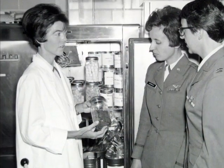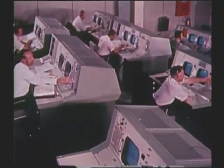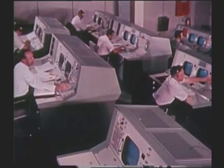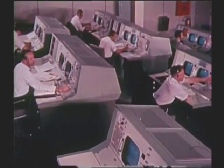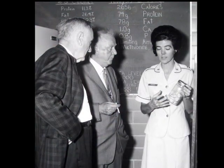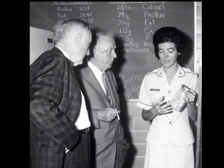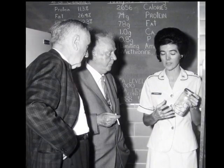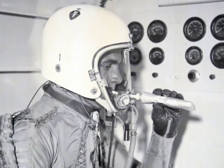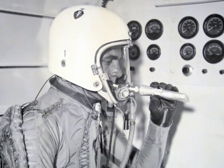Brooks scientists also played an important role in space food development. During its early years, NASA had no capability for or plans to create a space food development program, so the space agency again turned to the Air Force for support. Air Force School of Aerospace Medicine scientists had instituted a developmental space food program years before NASA began sending men into orbit. The program, headed by biochemist John Vanderveen, was an outgrowth of Air Force studies to determine the types of food and delivery systems best suited to feeding Air Force pilots at high altitudes.